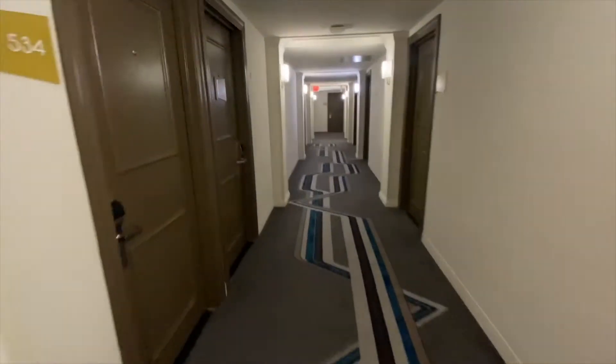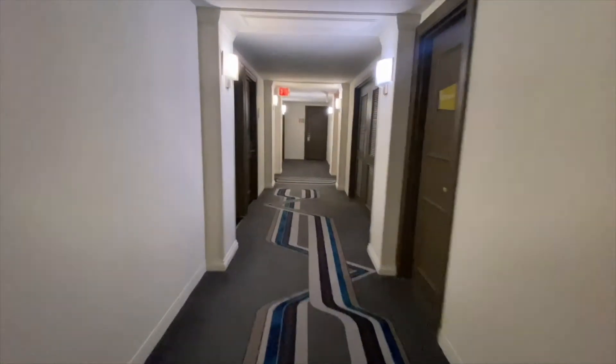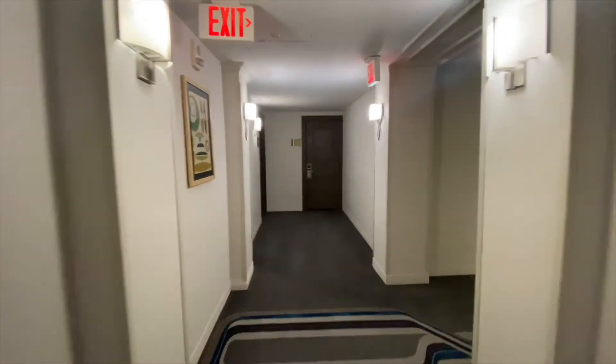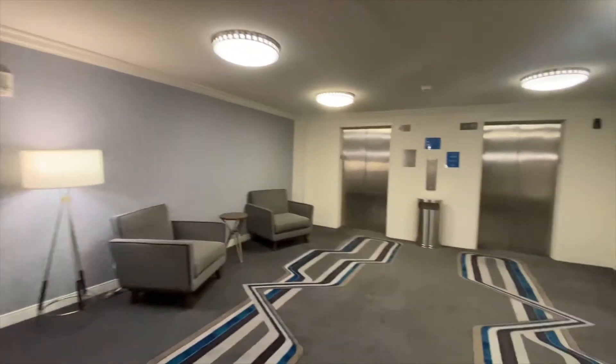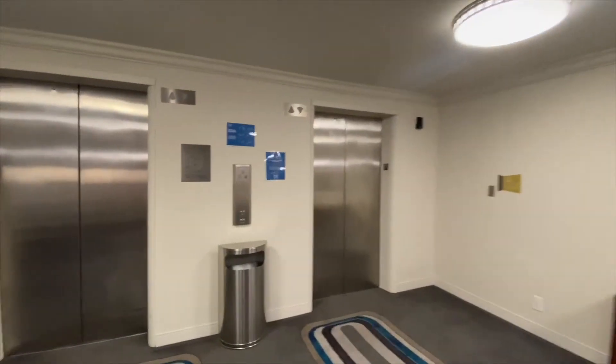If you are coming to Atlanta for the weekend and you're going to do the touristy stuff — catch ball games, go to the aquarium, go to Centennial Park — all of that is within walking distance of this hotel. So it really is a great value, especially given the location.